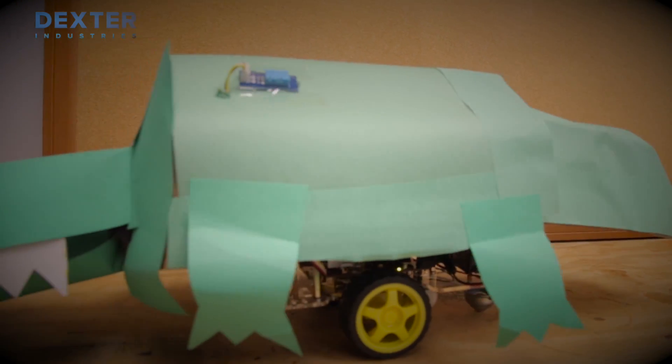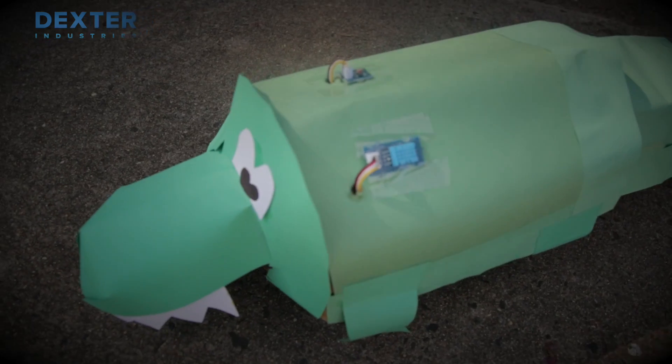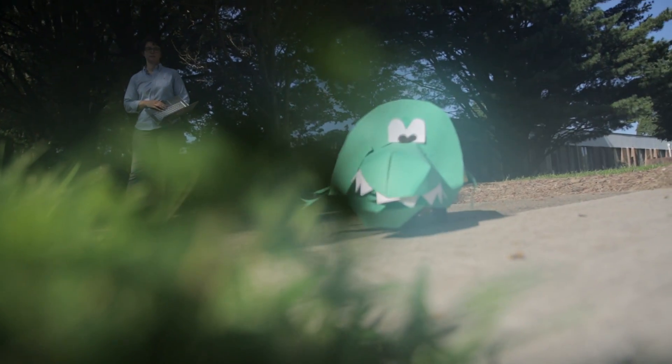Another lesson is about cold-blooded animals, where students create their own cold-blooded animal after learning about them. They'll use the temperature sensor so that when their robot gets too warm or too cold, it'll either move into the shade or move back into the sun to warm up or cool off.